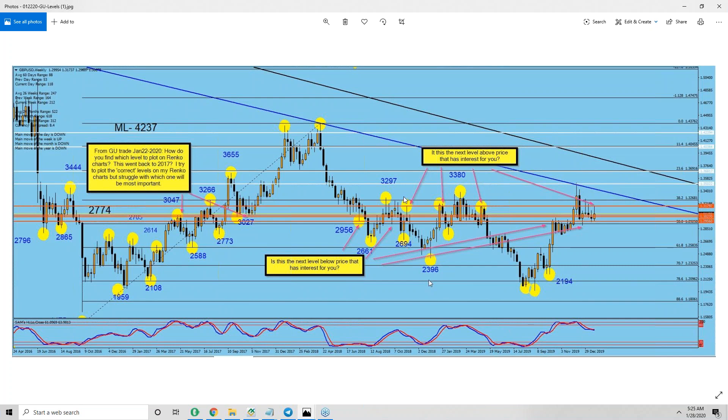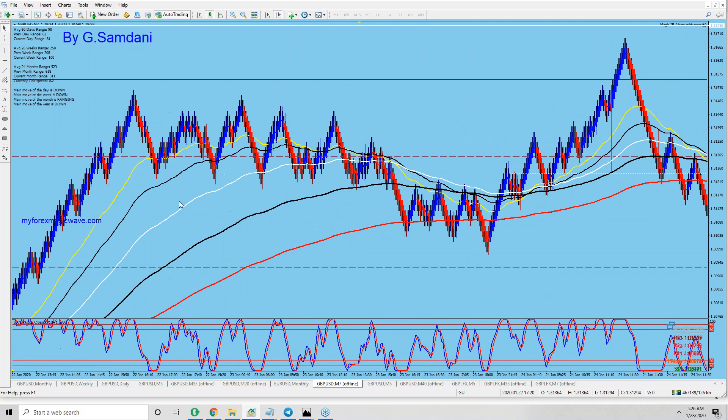Just go ahead, put your cursor there, see what the number is, read it, write it down, or copy the number and put it down. Now, it is the next level above price that has interest — it's not about my preference. Yes, all the numbers above — relative highs and relative lows — close to the current price, within about 100 pips, you should mark. Then see what happens.